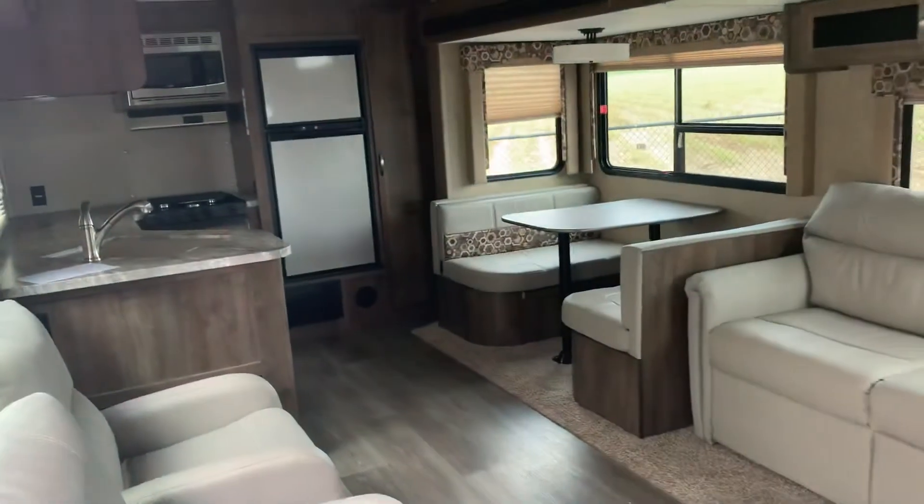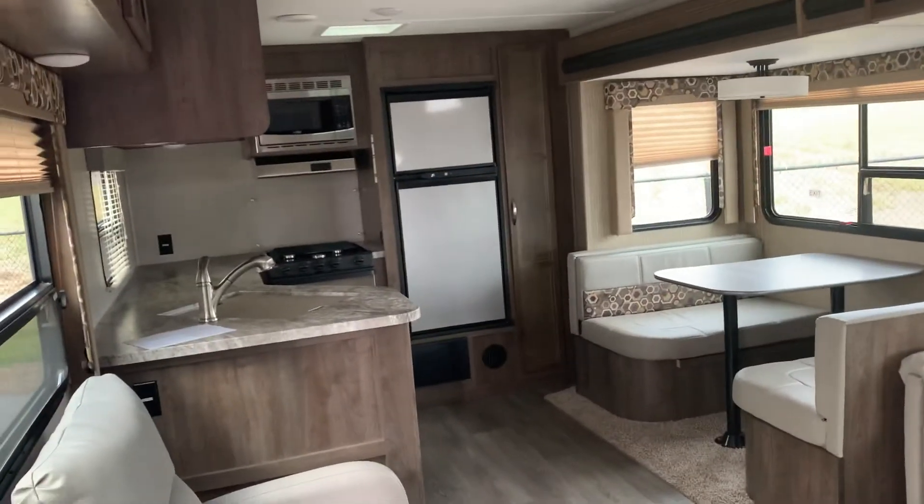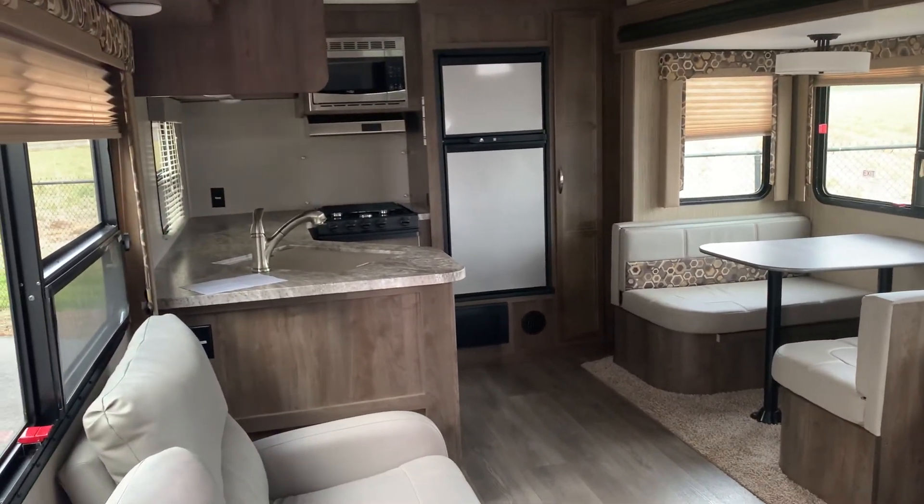For information on the Coleman or any of the other units here at Camping World, you can contact us at area code 337-414-5019.